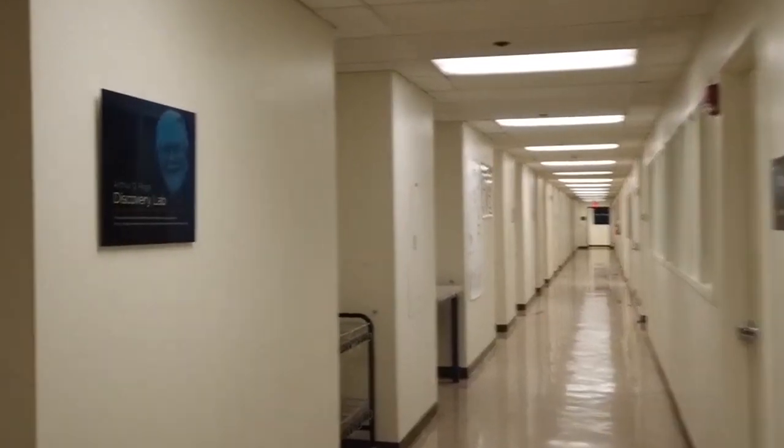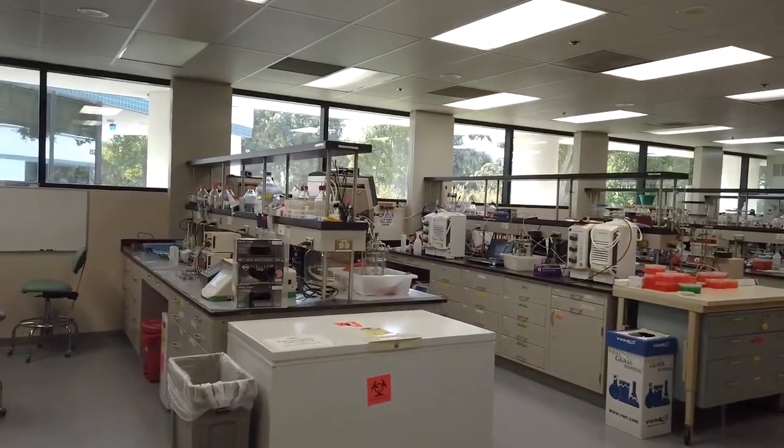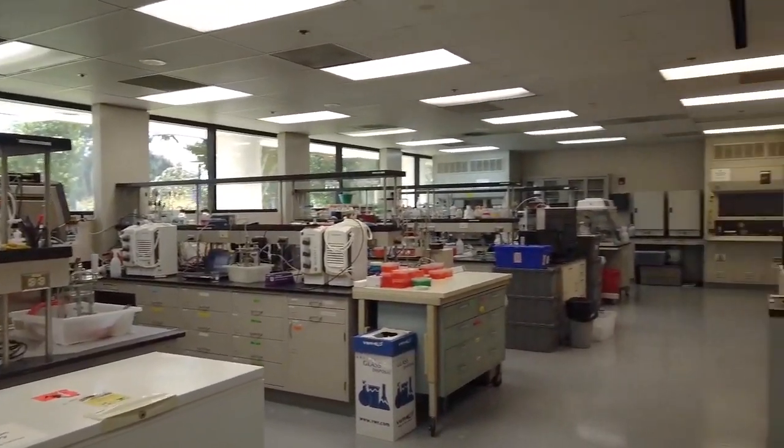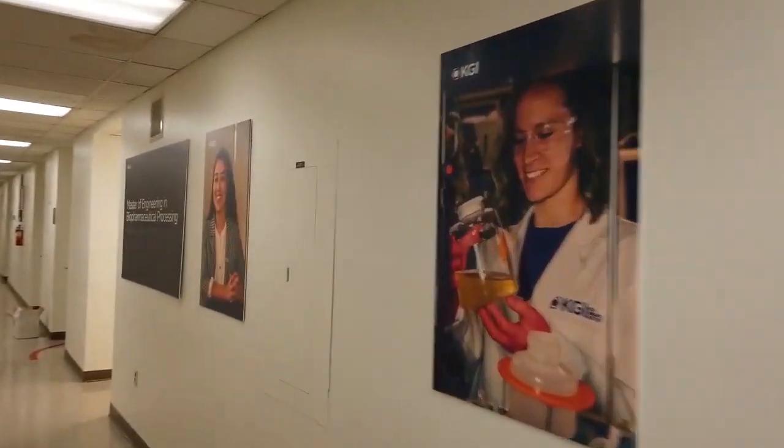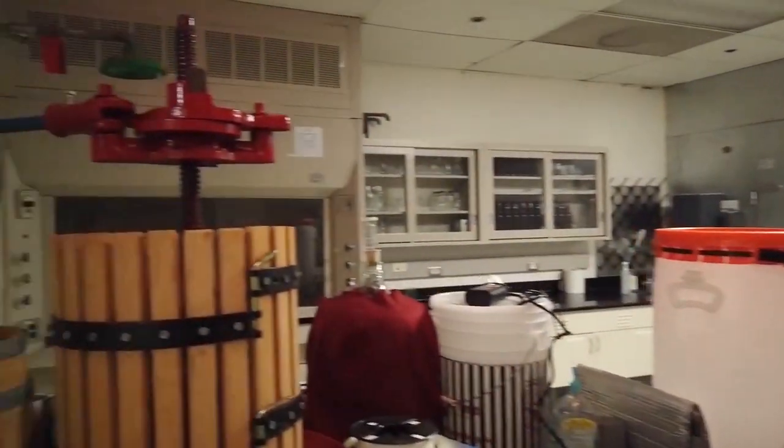Also located in 535 is the East Conference Room, where some classes, industry speaker talks, and group and liaison meetings are held. There's also a student lounge in 535, and it includes a kitchen, printing station, and a patio with a ping-pong table.